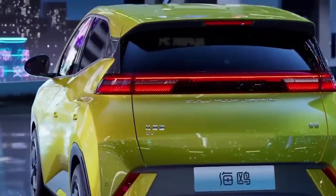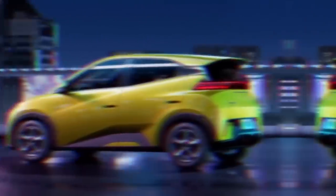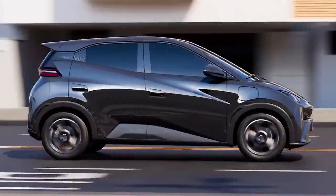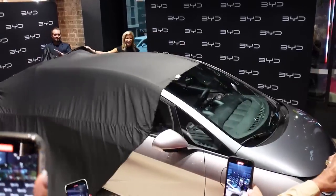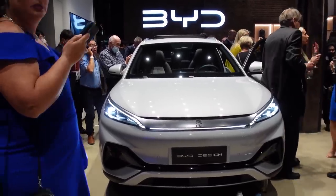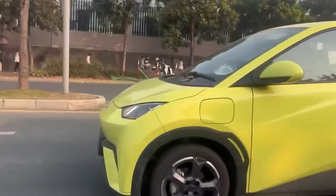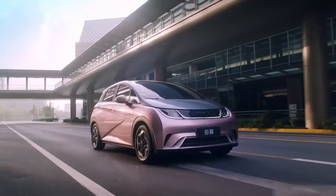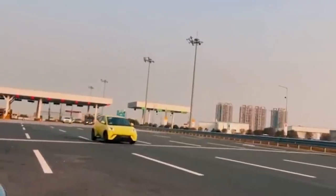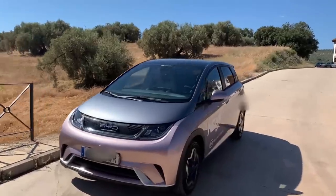If you're excited to see the Seagull up close and personal, mark your calendars for April 18th, because the car will make its official public debut at the Shanghai Auto Show. You won't want to miss out on this incredible opportunity to witness BYD's dedication to pushing the boundaries of what's possible in the EV market. But for now, let's stick to the available information we've got, starting with the design.